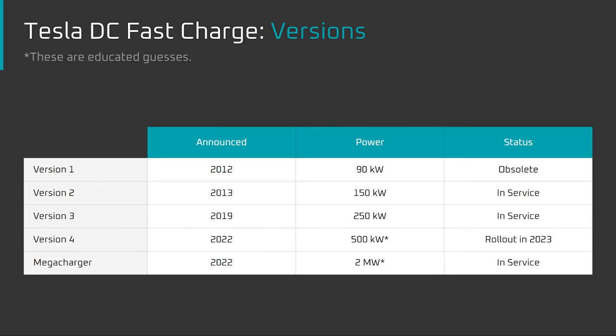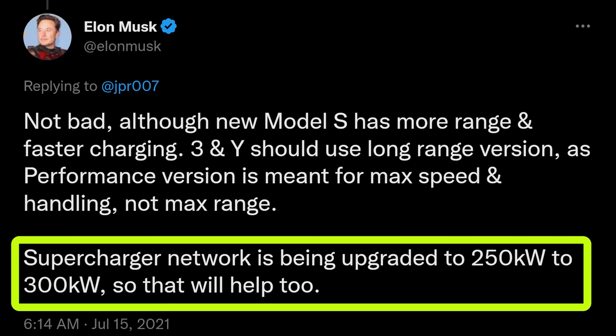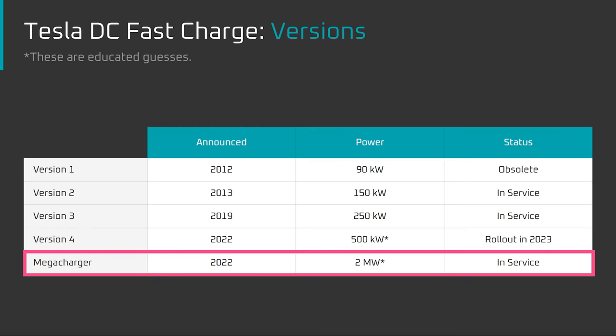I expect Tesla to have 4 versions of vehicle charging infrastructure in place by later this year. First, the old version 2 superchargers at around 150 kilowatts — still quite a few around, but the technology is about a decade old. Second, the current generation version 3 superchargers at 250 kilowatts, which per Elon's hint on Twitter will likely be upgraded to 300 kilowatts. Third, version 4 of the supercharger launching this year — Tesla hasn't provided a number yet, but I'm hoping for at least 500 kilowatts so the long range Cybertruck can charge at the same rate as the rest of Tesla's fleet. Fourth and finally, the Mega Charger for the semi. Tesla hasn't provided a specific power output, but I've listed 2 megawatts because my view is that's what will be required.